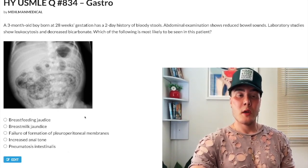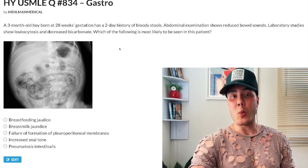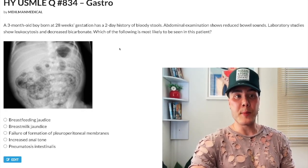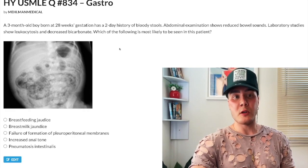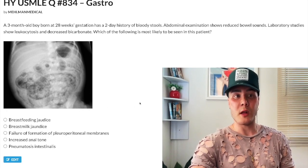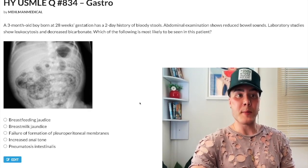Choice E: pneumatosis intestinalis — correct answer. That's what this X-ray is showing. The diagnosis is necrotizing enterocolitis, simply one of the diagnoses you have to be aware of in premature infants. Kids born prior to 37 weeks are preemies. Under 32 weeks gestation, there is increased propensity for more serious diagnoses such as necrotizing enterocolitis, where the bowel can literally become necrotic. Other conditions include retinopathy of prematurity or bronchopulmonary dysplasia if the kid was exposed to oxygen at birth.